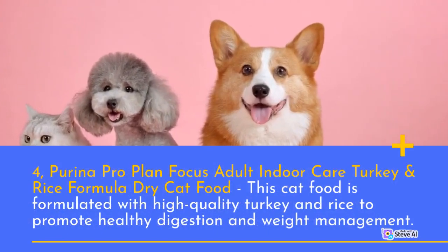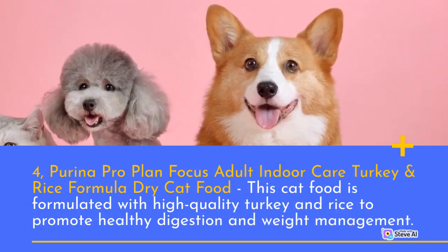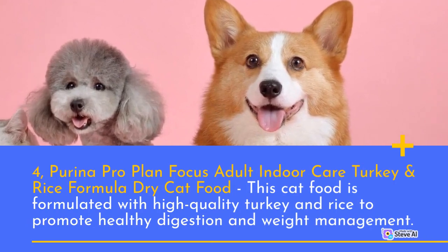Number 4: Purina Pro Plan Focus Adult Indoor Care Turkey and Rice Formula Dry Cat Food. This cat food is formulated with high-quality turkey and rice to promote healthy digestion and weight management.